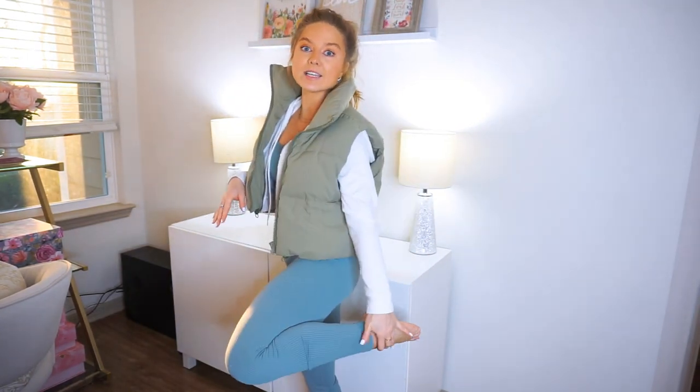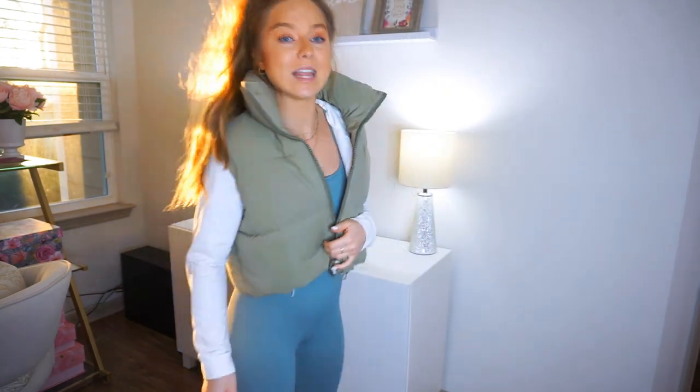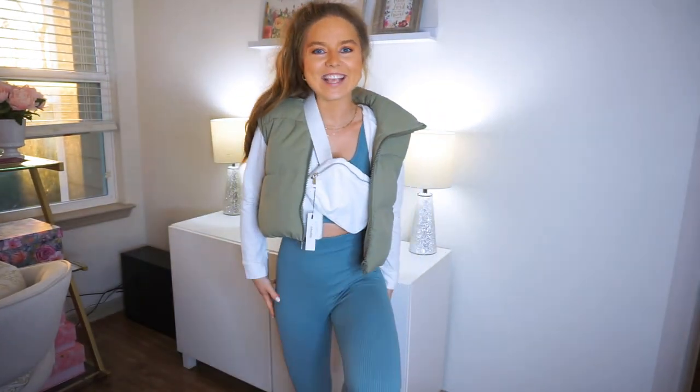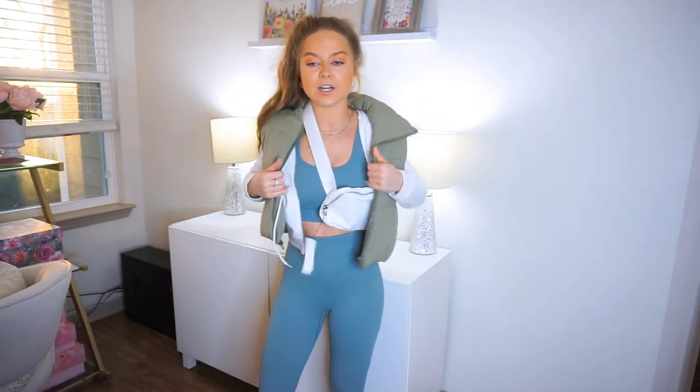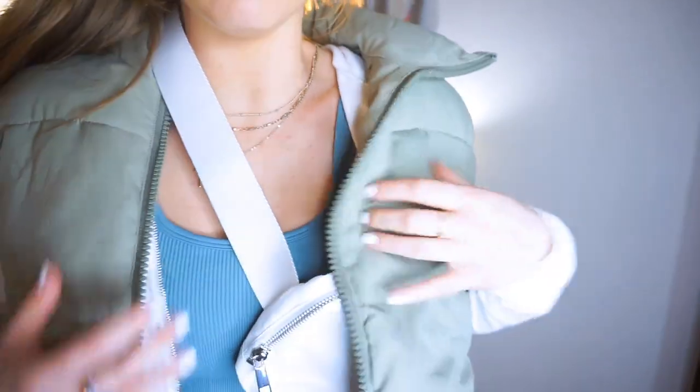These puffer cropped vests are bomb. They come in so many different colors — I have my eye on the pink one, it's in my cart right now. I'm 100% getting more of them. I absolutely love it, and I love this look of like a matching set top and bottom same color, and then you have a cropped zip up or cropped hoodie and then a little vest over it with some sneakers. See how cute this fit is? This whole fit — Amazon, are you kidding me? These are like super plush, it's like a pillow.